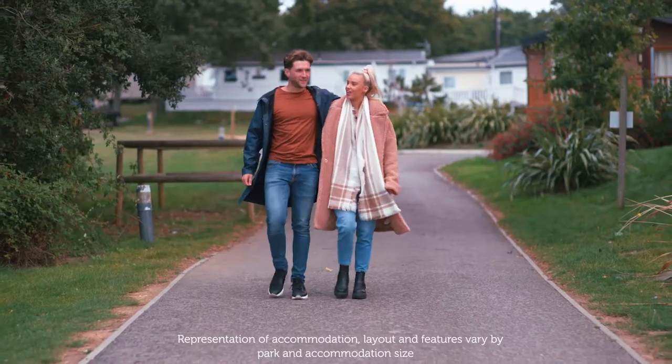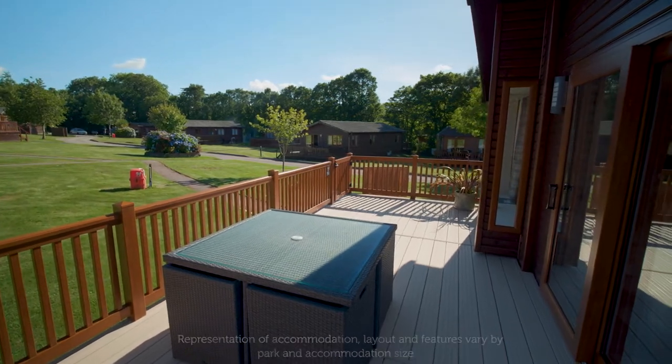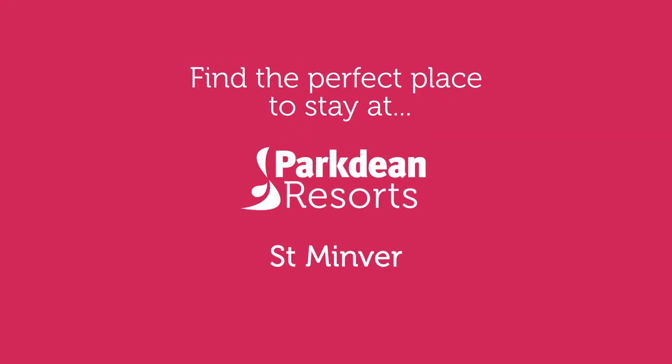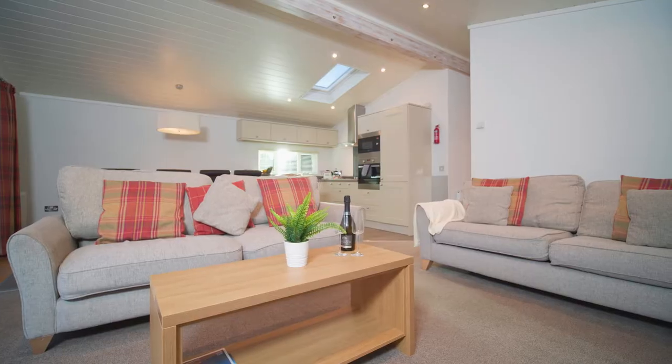We've got a great range of accommodation to suit your needs and budget for your next holiday in Cornwall, here at St Minver Holiday Park. Choose from stylish caravans, chalets or luxury lodges.